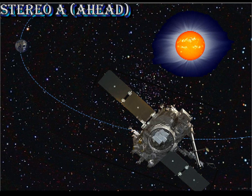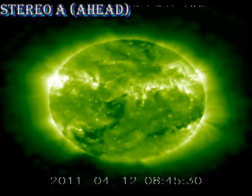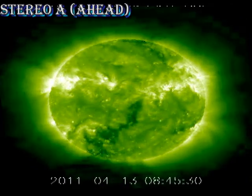Let's first turn to the Stereo A spacecraft, which is orbiting ahead of the Earth, so it sees the regions that have recently rotated off the disk. In the movie, we can see there is actually some activity in the region just to the west of Sun's center. That probably is the remnants of region 1184. It'll be at least a fortnight before that region returns to the visible side of the Sun, so it will not concern us for a while.